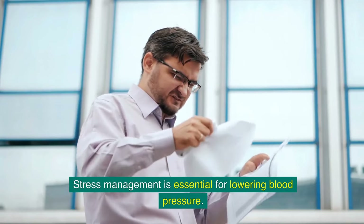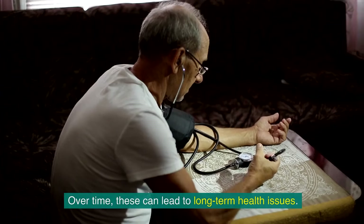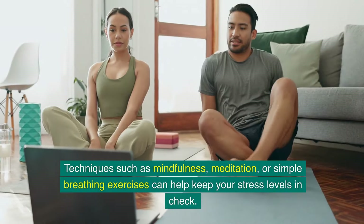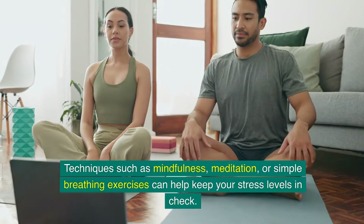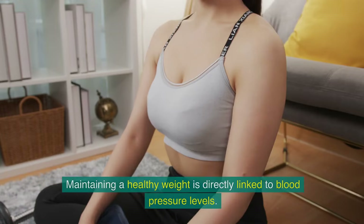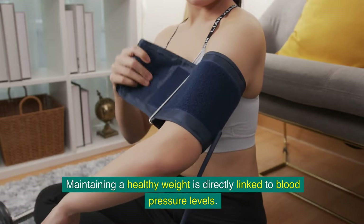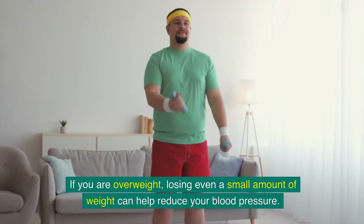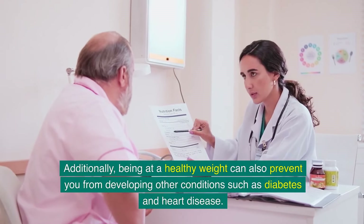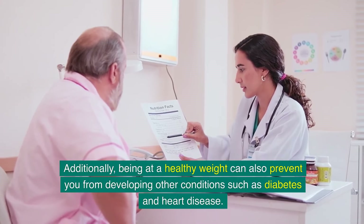Stress management is essential for lowering blood pressure. Daily stress can cause temporary spikes in blood pressure, and over time these can lead to long-term health issues. Techniques such as mindfulness, meditation, or simple breathing exercises can help keep your stress levels in check. Maintaining a healthy weight is also directly linked to blood pressure — losing even a small amount of weight can help, and being at a healthy weight can prevent other conditions such as diabetes and heart disease.